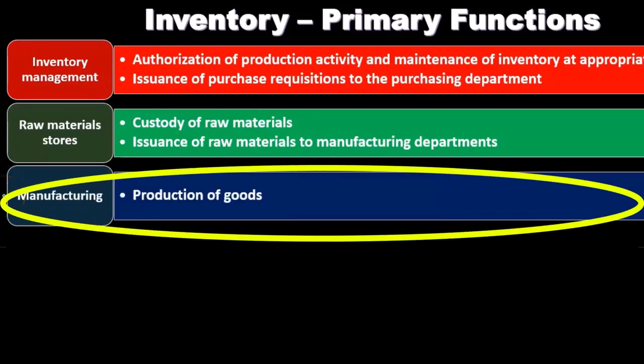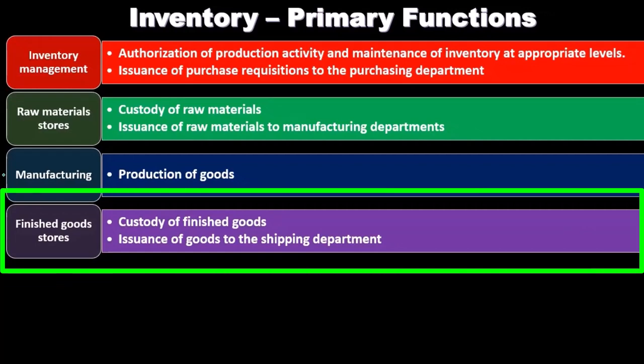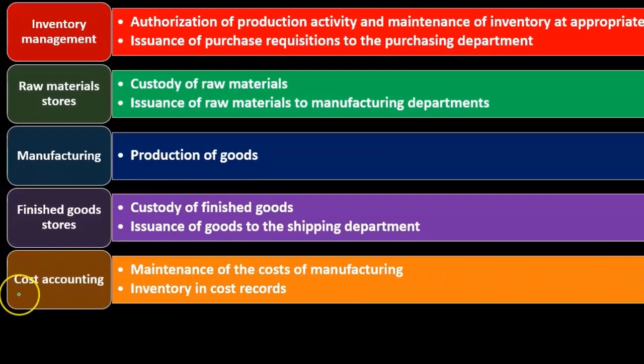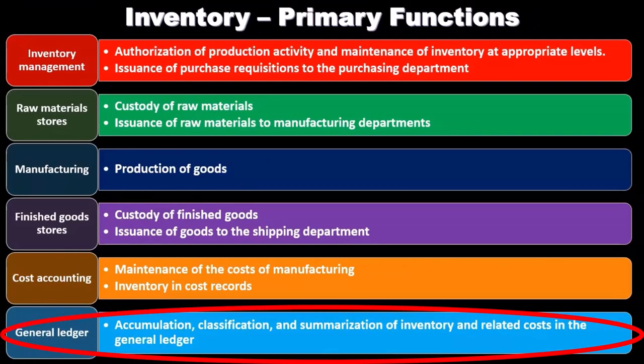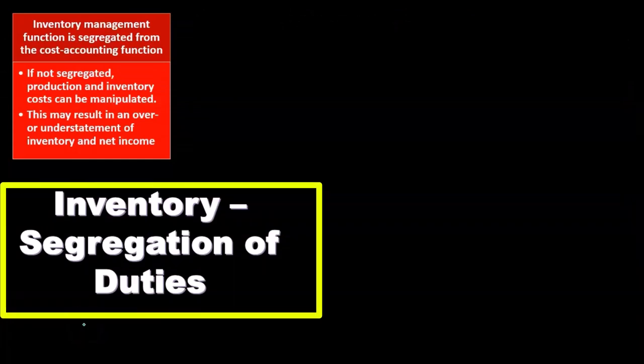Manufacturing's primary function is the production of goods. Finished goods storage involves custody of finished goods and issuance of goods to the shipping department. Cost accounting involves maintenance of the cost of manufacturing inventory in cost records. The general ledger function is the accumulation, classification, and summarization of inventory and related costs in the general ledger.